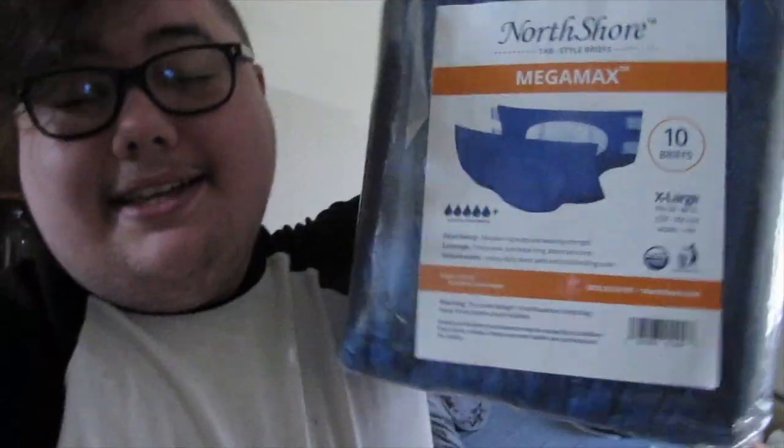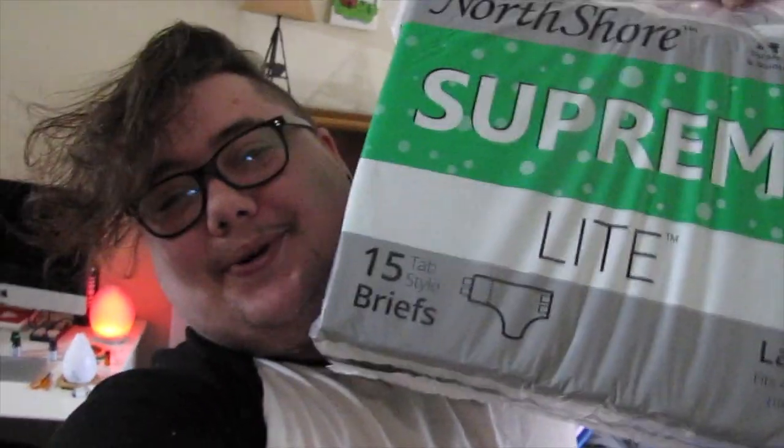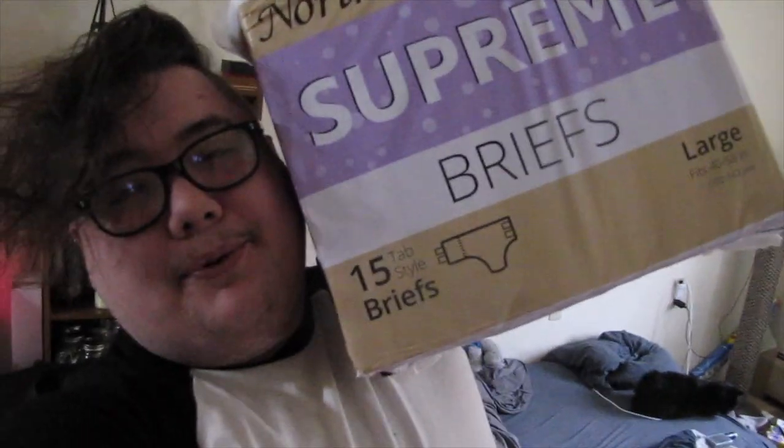I also wanted to vlog because I am very, very excited. Sorry for the background noise — I have a fan going, I need the fresh air. I have a few review videos coming up that are going to be sponsored. I've got the new blue North Shore Mega Maxes, the green North Shore Supreme Lights, and the purple North Shore Supremes. Over the next couple of weeks I'm going to try all of those out and give you guys my honest review. I am very excited — they are very, very cute. Let me show you.